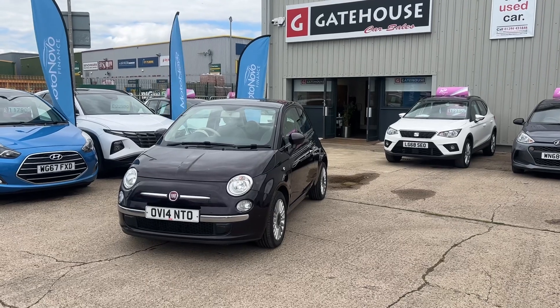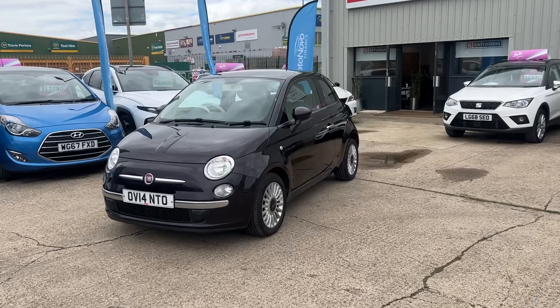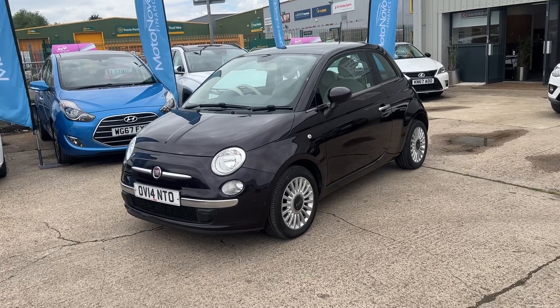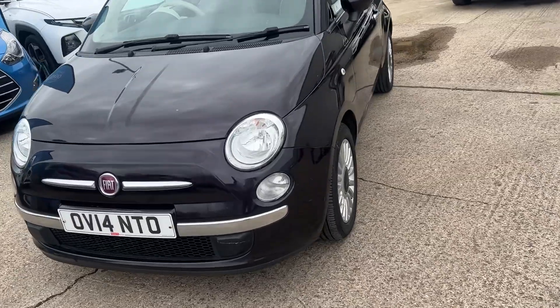Good afternoon, it's Tony from Gatehouse Cars here in Owlsbury. We are number five Gatehouse Way, Owlsbury, Buckinghamshire. Today I have a lovely car for you — the Fiat 500, very popular here at Gatehouse Cars. This one, registered 2014, just two owners from new, is a Fiat 500 1.2 Lounge.